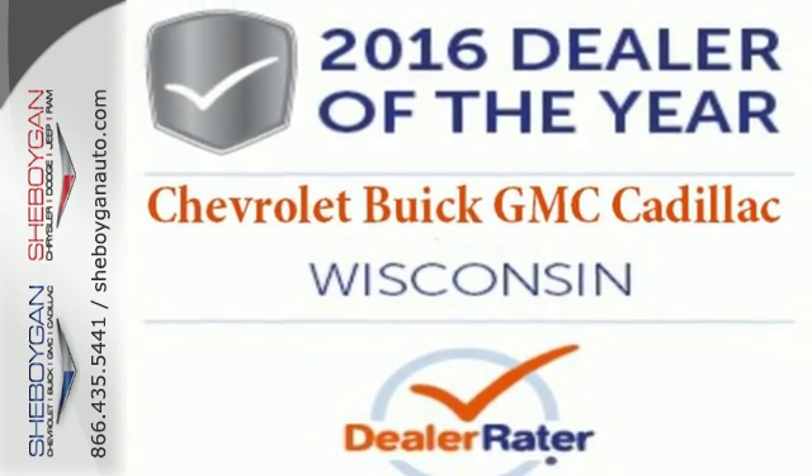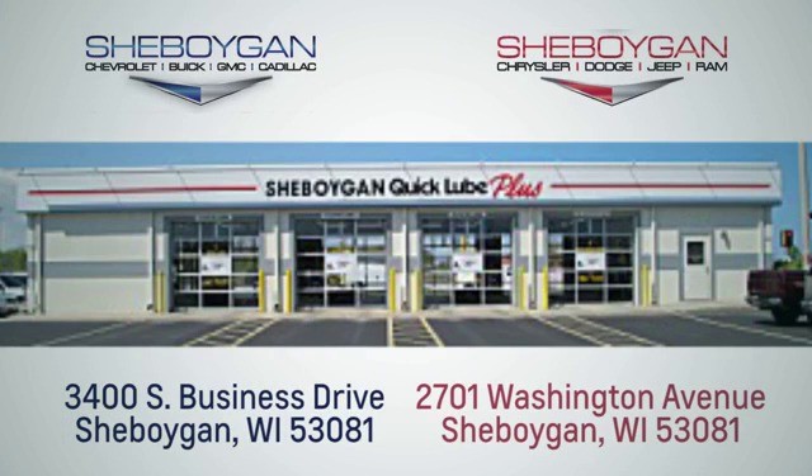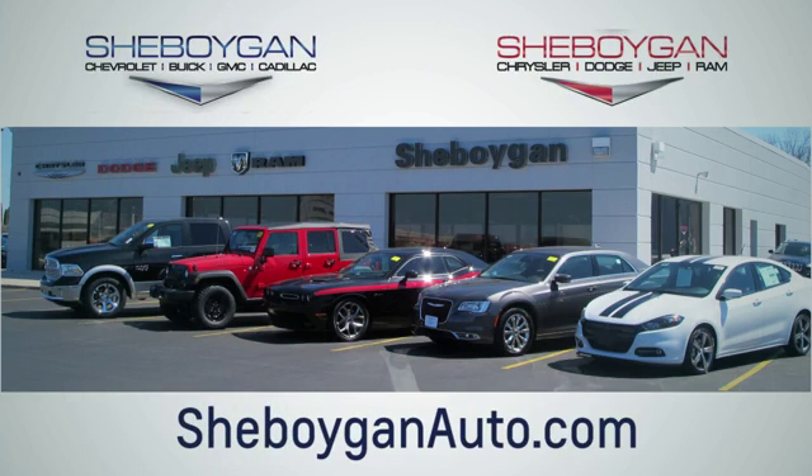Take it for a test drive today. Choose Sheboygan Auto. We're conveniently located at 3400 South Business Drive or at 2701 Washington Avenue in Sheboygan, Wisconsin. Sheboyganautos.com